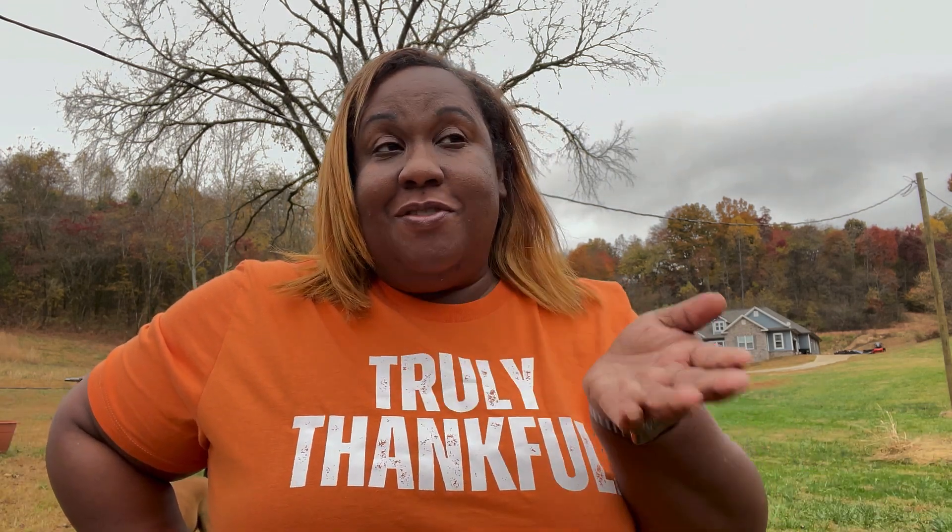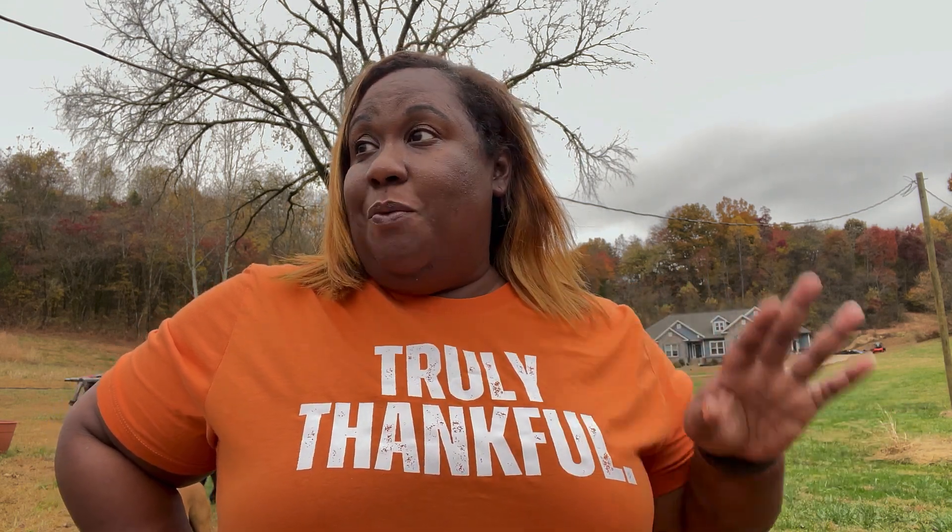I thought I would take you along with me today and give you a tour - our first fall tour of what's going on in the high tunnel and walk you through all the beds. It is literally the last couple of days of October, it's about to be November. Summer is officially gone and we are in fall gardening for sure, so I wanted to document this first fall garden tour.